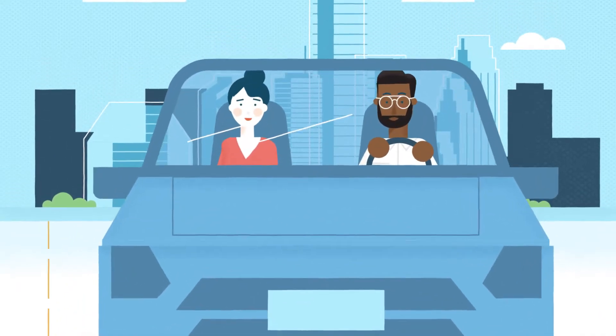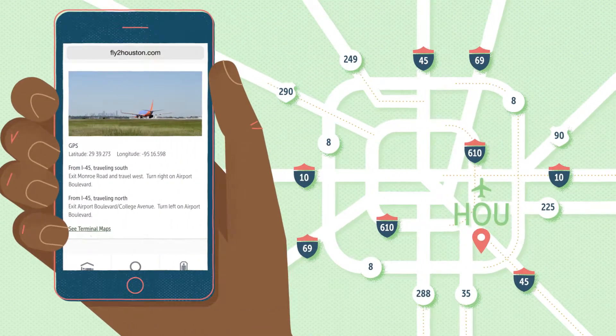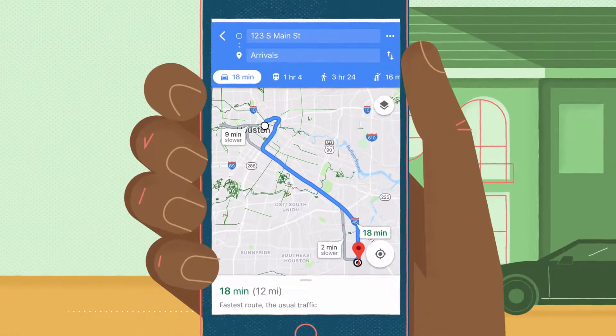Driving friends and family to or from the airport has never been simpler. FlyToHouston.com has directions to HOU from all major highways in Houston, plus customized routes from any location, enhanced with Google Maps for easy navigation.